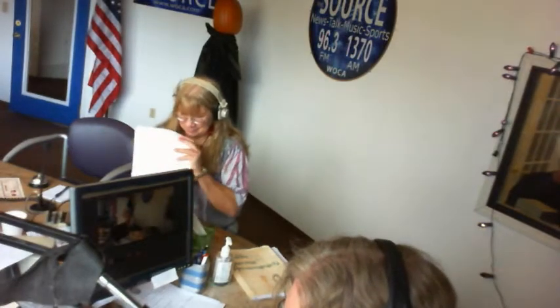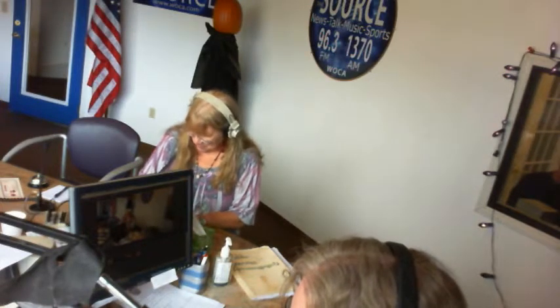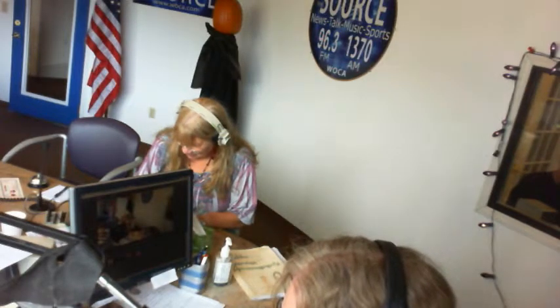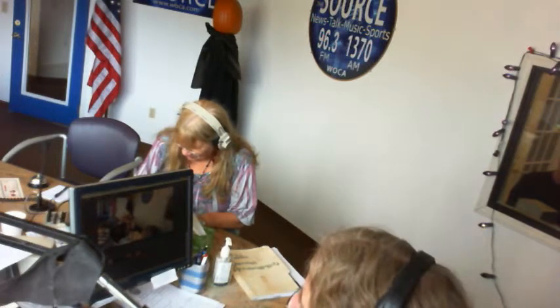Tom, thank you for being on the air with us today. The website is Moneypit.com, and if your listeners have a home improvement question, they'd like to reach us on the nationally syndicated radio show The Money Pit, they can call 24/7 at 888-MONEYPIT. If we're not in the studio, we will call you back the next time we are. The show's jingle goes: 'You live in a money pit.' Thank you so much for being on the air with us. If you're ever in Florida, come by and say hi — we'd love to have you in the studio. Thank you so much. We'd love to do that.